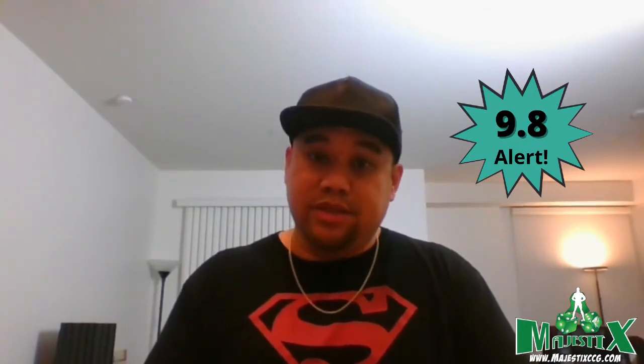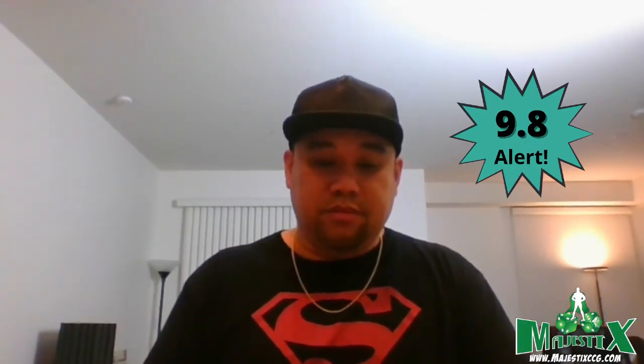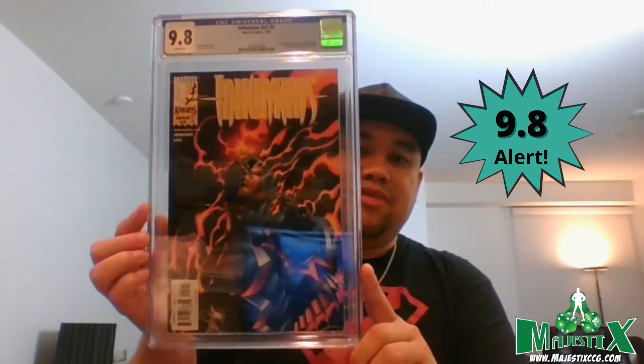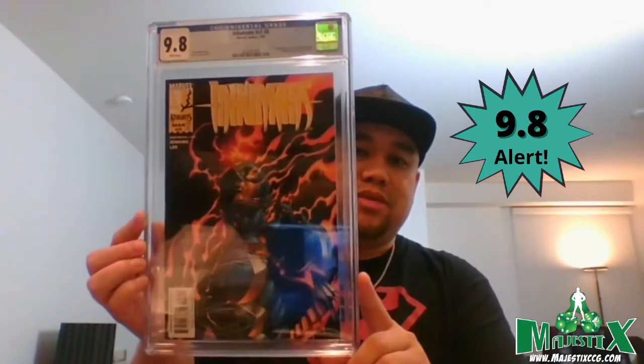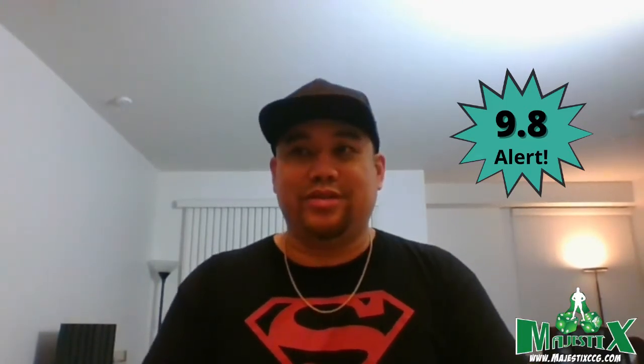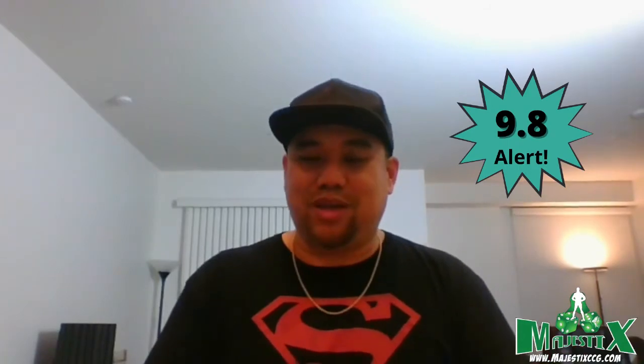Hopefully we'll see this character in the Thunderbolts or future projects because she was just introduced. Inhumans #5, 9.8 — first appearance of Yelena Belova, who appeared in Black Widow and Hawkeye. They've announced Thunderbolts and she seems like a prime candidate as a team member since she works for the Contessa. Really happy to have a 9.6 already and now a 9.8 as well — especially for late 90s books, that's exactly what I was hoping for.